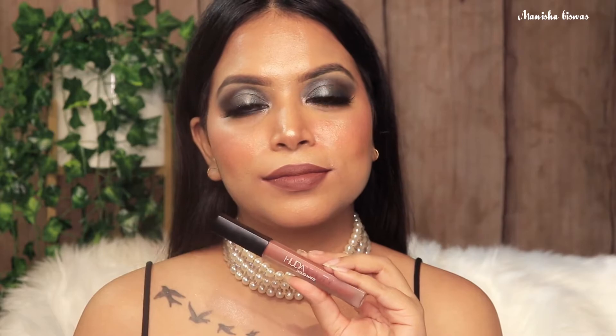Next I have this Huda Beauty liquid lipstick in the shade Spice Girl. I absolutely love the formula — transfer proof and very, very long lasting as well. Doesn't dry out your lips. Very pretty.